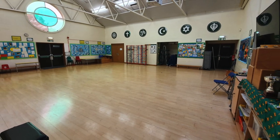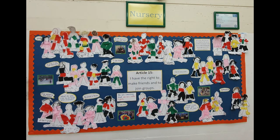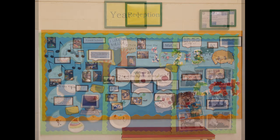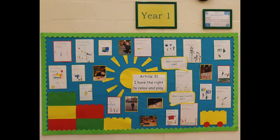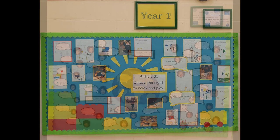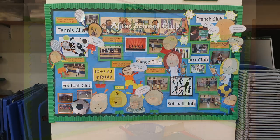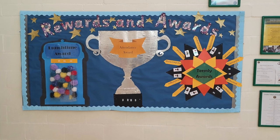We also have high expectations of our parents and governors and appreciate the time and support that they provide to the school. We are so very proud of our achievements as a school. We are keen to involve our children and parents in all aspects of school life, as we strongly believe a close home-school partnership helps the child achieve their best.